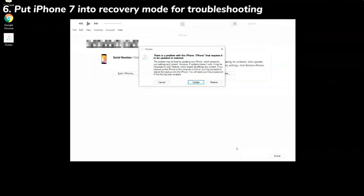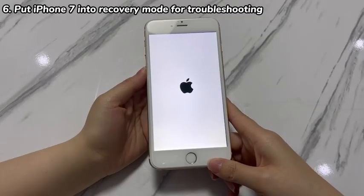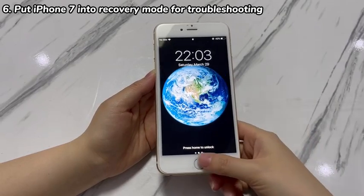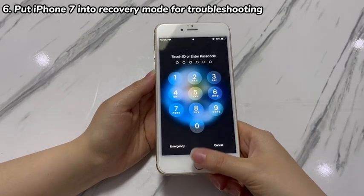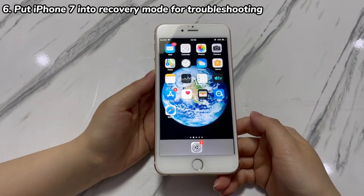Go to the application window on your computer. You should see a prompt offering Update and Restore options. If you wish to fix an iPhone 7 that randomly reboots without data loss, choose Update. If the update doesn't work, choose Restore after checking if there is a backup available for your phone data and files. Continue to follow the on-screen instructions until it triggers the process. Note that your device may leave recovery mode every 15 minutes, so you'll need to put it back and repeat the steps to continue.